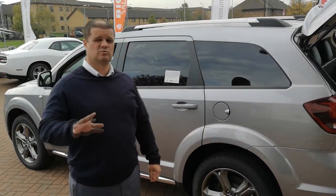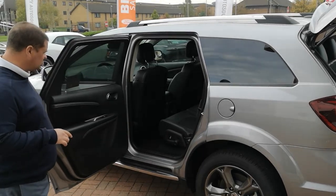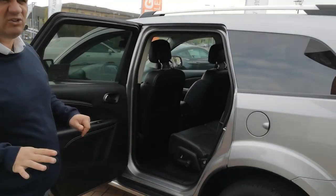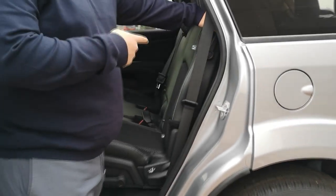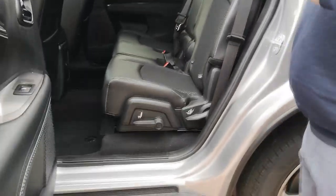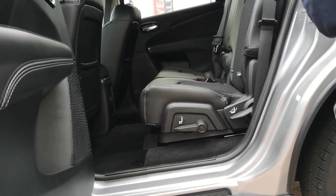Getting in and out of the back of the Journey is really cool as well. The first thing you'll notice is these really wide doors — they open practically 90 degrees. Once you get inside, there's actually quite a bit of space. Jumping into the back seat is really easy: it's just one lever, you pull that forward, go straight into the back seat, and then push it back. These seats in the middle also go back and forward, so you can create a little more legroom for the rear passengers.